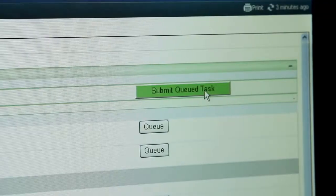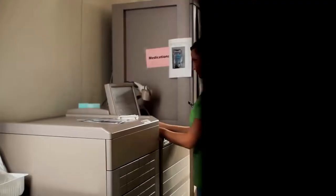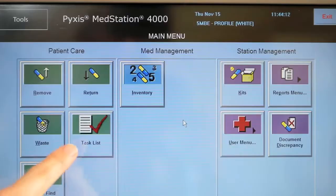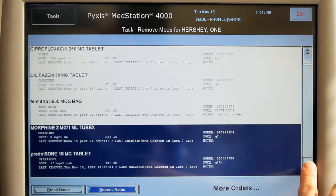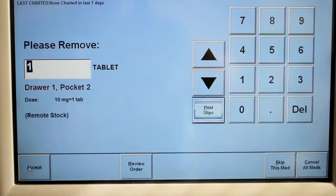Once the nurse submits the cue button, they go into the medication room. They sign in and then touch the task button, and anything that they queued up would be pre-populated and highlighted. They can either add meds at that time or decide that they no longer want to dispense a particular medication.